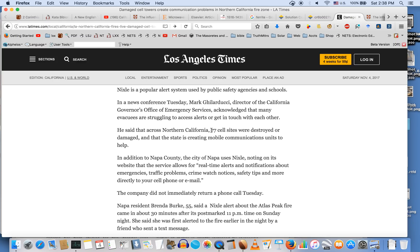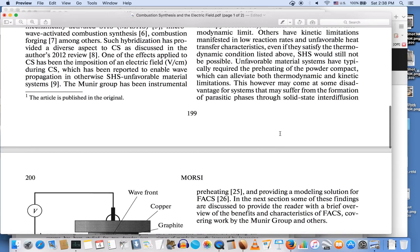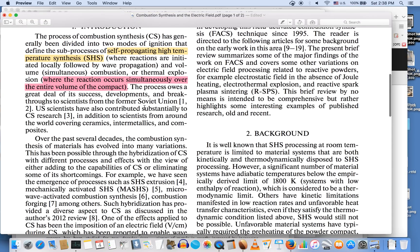As the field strength increases beyond the minimum value, so does the wave characteristic, changing from non-steady to steady. This change in wave behavior also results in changes in the microstructure of the product. The reaction occurs simultaneously over the entire volume, which would explain why it takes very little time — literally minutes to incinerate things. This is called self-propagating high-temperature synthesis, where reactions are initially local, followed by wave propagation.